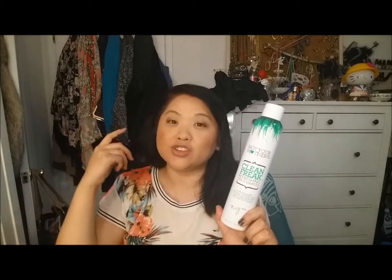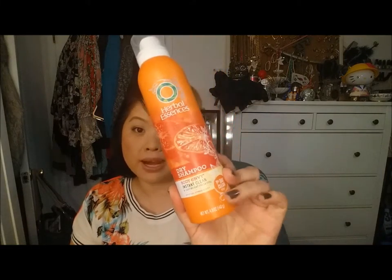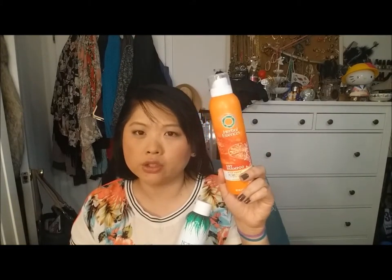This is the Not Your Mother's Clean Freak Refreshing Dry Shampoo and I really like this. It keeps my hair clean, it smells really nice — not floral or anything — just a very fresh smelling scent and it comes out really strong. It looks like a big white powdery mess on your head but it disappears really nicely. I would repurchase. My favorite dry shampoo is the Herbal Essence Dry Shampoo Body Envy — it makes my hair feel super clean — but I like both and would recommend both.